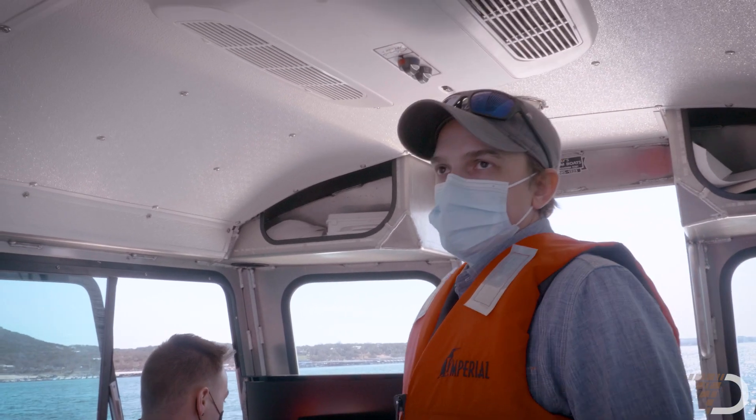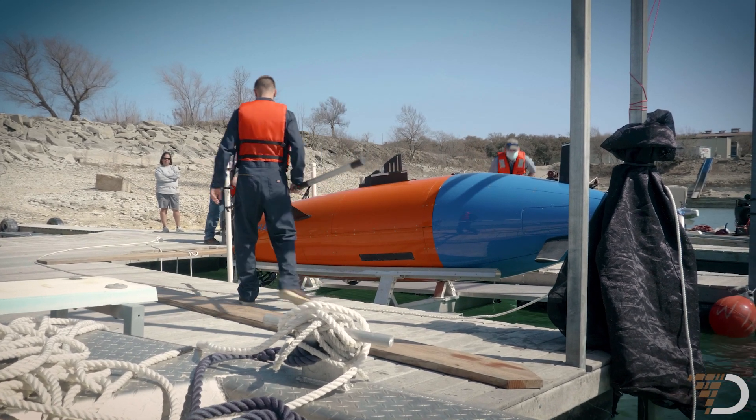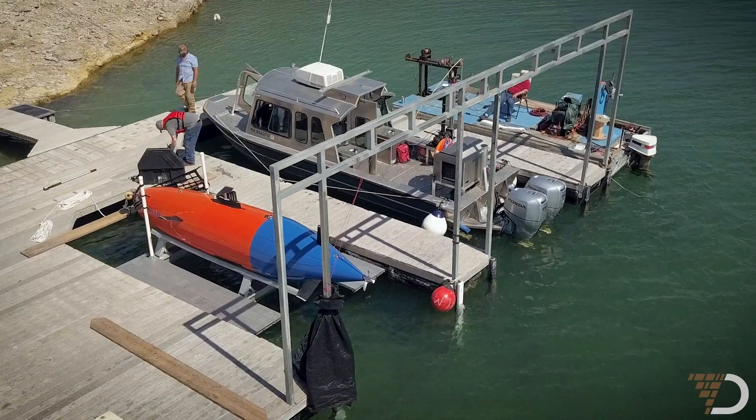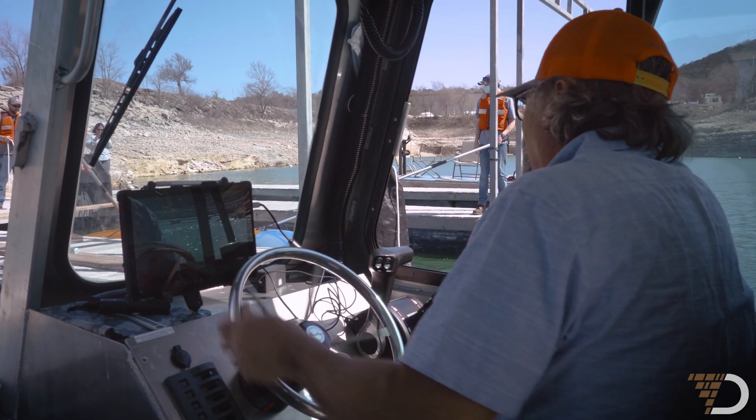As far as autonomous submersibles go, it's been 30-plus years of development in the works. To do what we're trying to do, 10 years ago would have taken a boat three to four times the size. The aim here is to remove or minimize the human from the data acquisition loop.